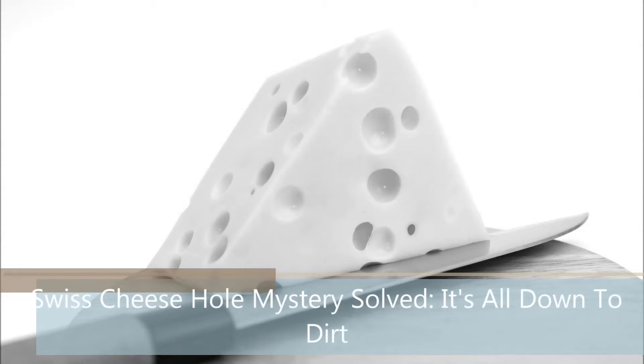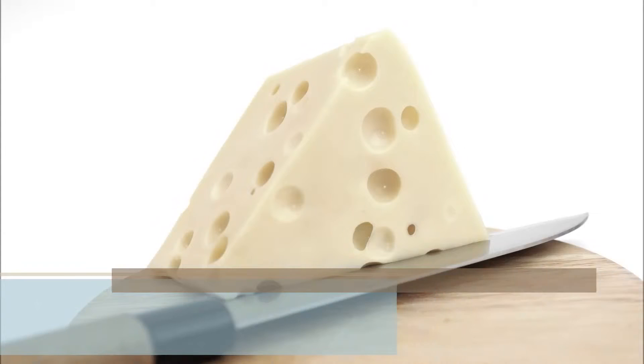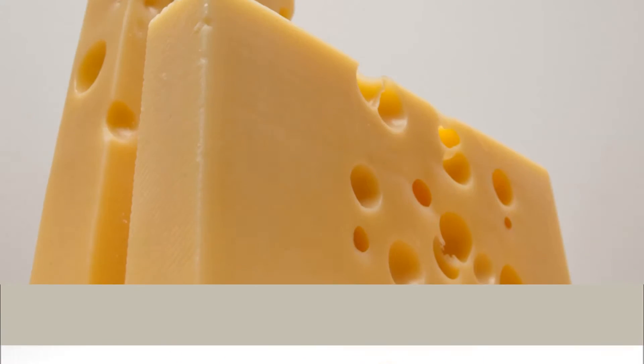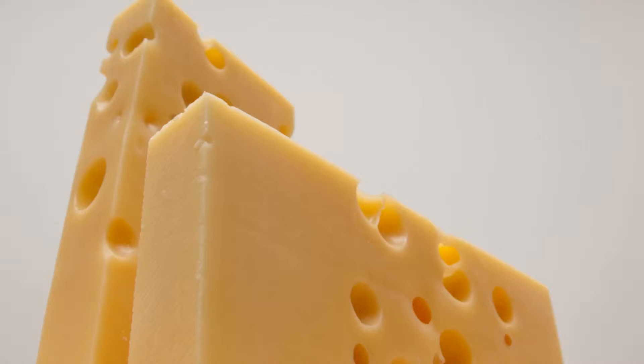Scientists say they have discovered why Swiss cheese has holes in it. Apparently, it is all down to how dirty buckets are when the milk is collected. Contrary to what cartoons have suggested over the years, the holes are not made by mice eating their way through the cheese.